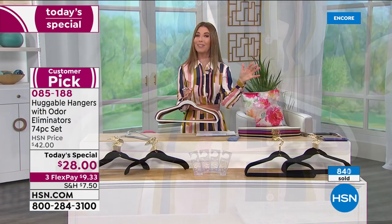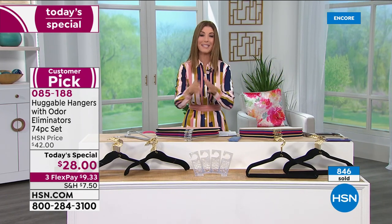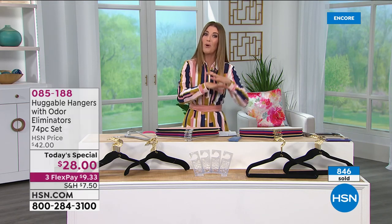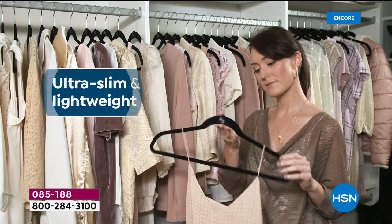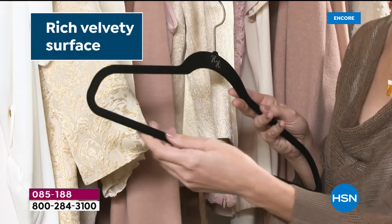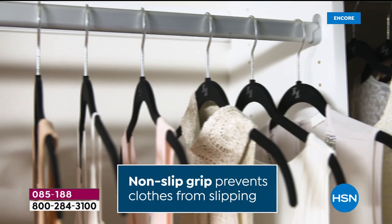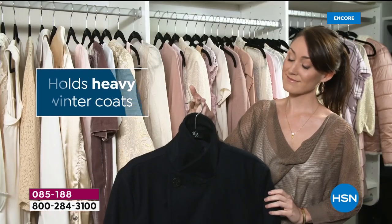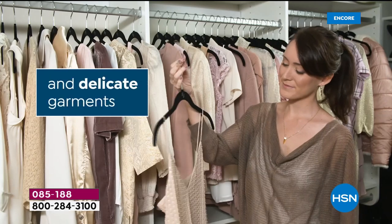Now's a great time to think about all the closets in your home. Which one would you like to double and maximize that closet space — a bedroom, a kid's room, a guest room? That rich velvety surface hugs your clothes. You can get them off the floor and back on the hanger. That non-slip grip is beautifully done and really good for your clothes.